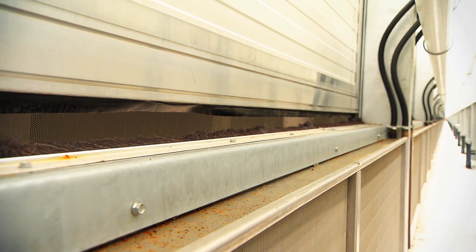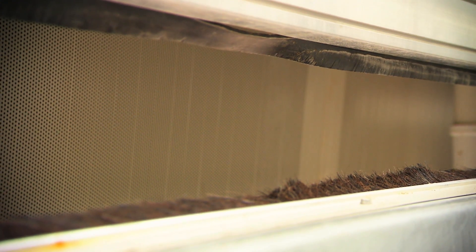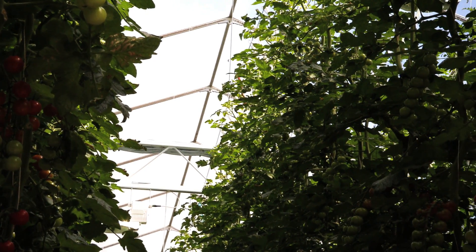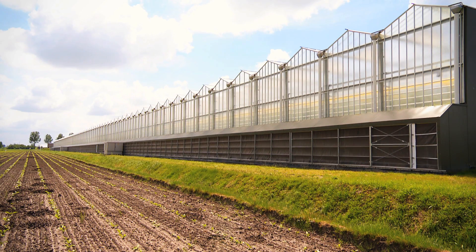At the end wall of the greenhouse, a corridor with an acoustic roof cover has been integrated. It limits the noise out of the greenhouse, reduces light emissions, and the covering reduces differences in air pressure.